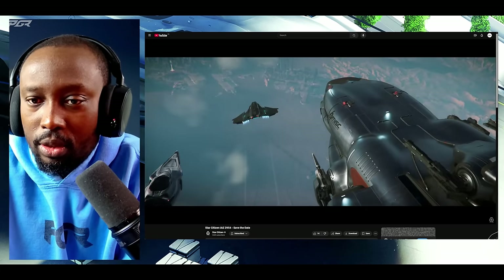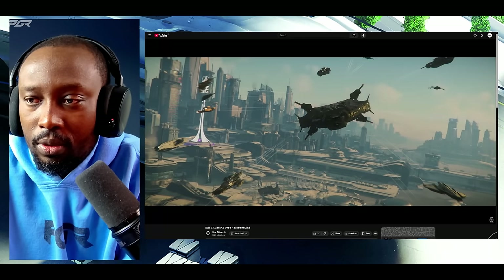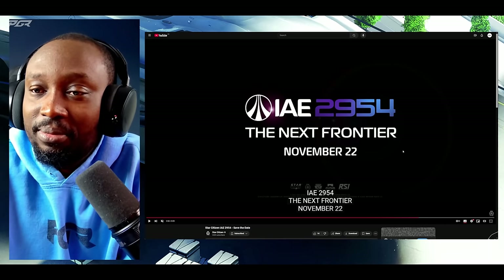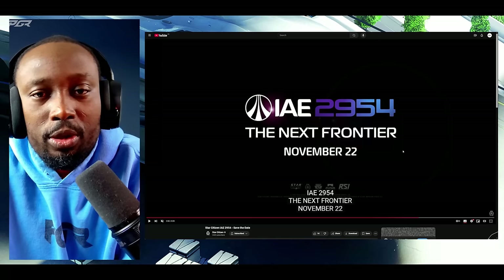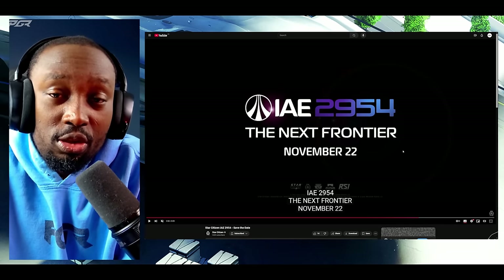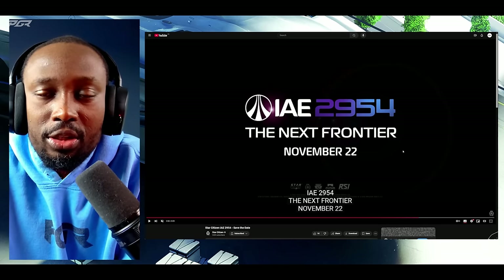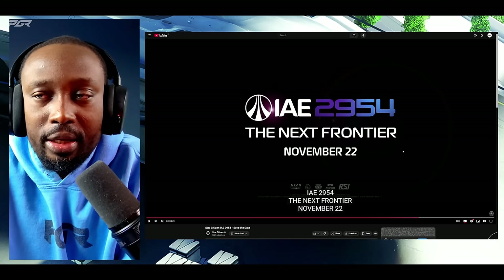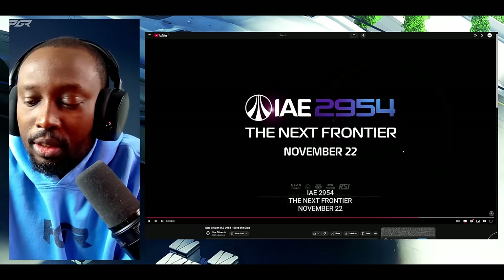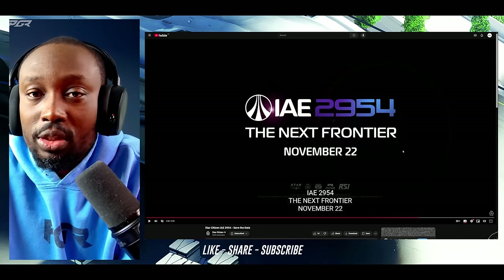Let's see if there's anything else here that I can catch. The Polaris looks really, really good — exciting stuff. November 22nd is when IAE will begin. I'm not sure if we'll see these ships earlier in the PTU or if CIG is going to want us to test it, especially the Polaris. I think if I was CIG, I would release it on its actual day during IAE, because that's when you get maximum hype. We'll see what CIG does with it.